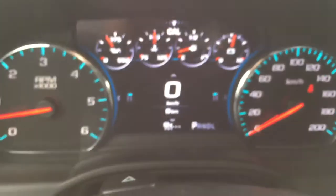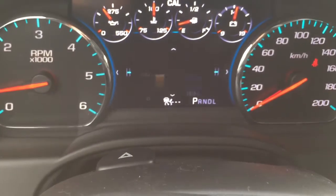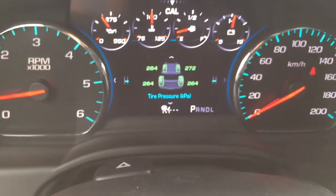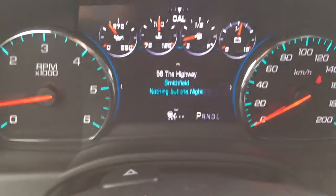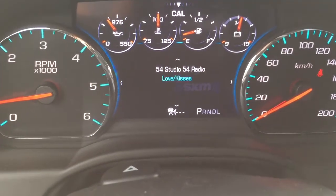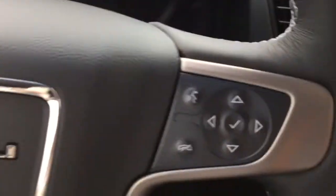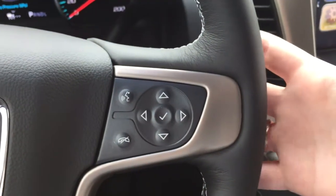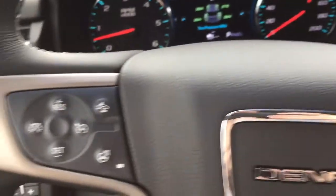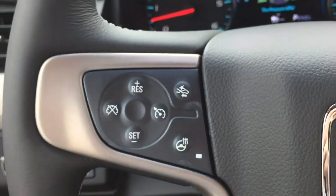Taking a look at the right-hand side of the steering wheel, this circle of buttons controls the driver information center — the screen right in front of the driver. You can flip through different information about the trip or the vehicle itself: fuel range, oil life, tire pressure. You can also control the audio settings and flip through different radio stations or songs, so the driver has control of everything with that circle of buttons. These two buttons here are for hands-free communication.